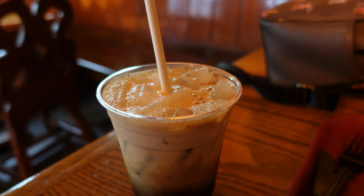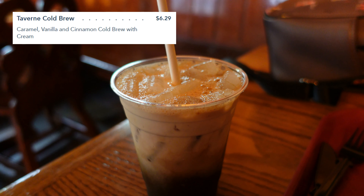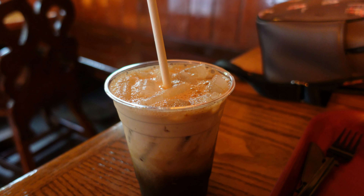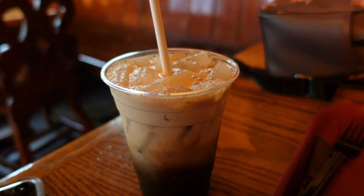You can find this Tavern Cold Brew at the Red Rose Tavern. They do seasonal coffees, so right now this one is Caramel Vanilla Cinnamon Cold Brew with cream. It's really good. You can mobile order it, I think starting at 9am. So it's just another easy way to get coffee without waiting in a super long line at Starbucks.